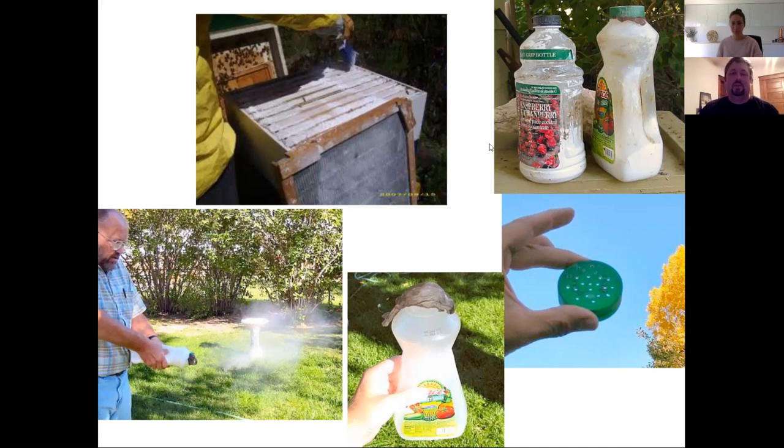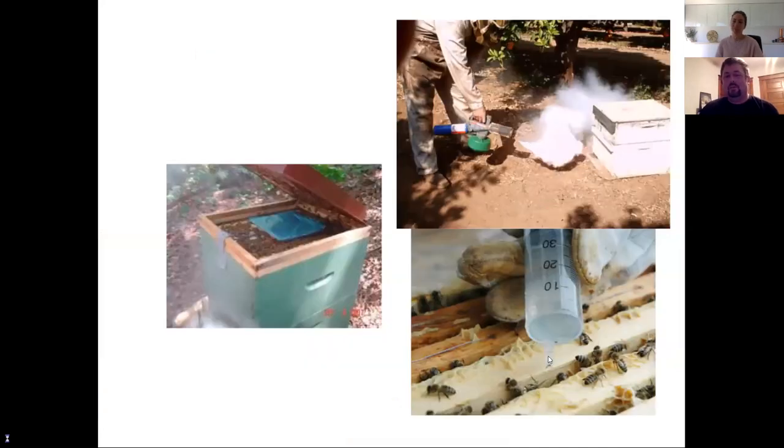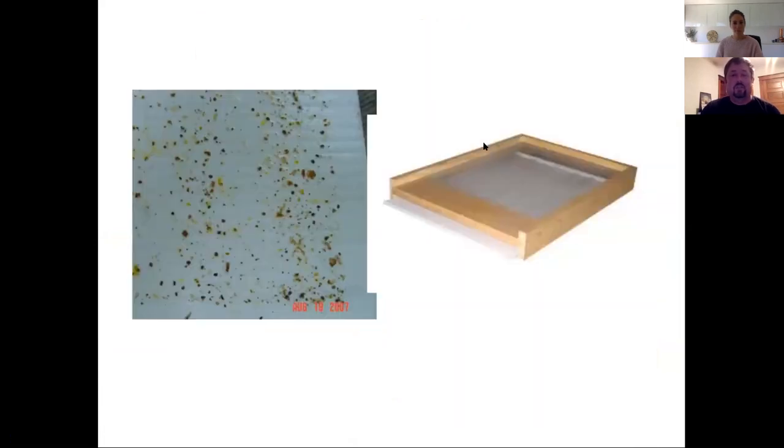Other treatment methods include oxalic acid, formic acid, and vaporizing mineral oil — all things people do to treat varroa mites. I'll leave those for a future class or have resources for you to investigate. Here is that sticky board — if mites are a problem, people use screen bottoms and slide a greased board in there to do a mite count.